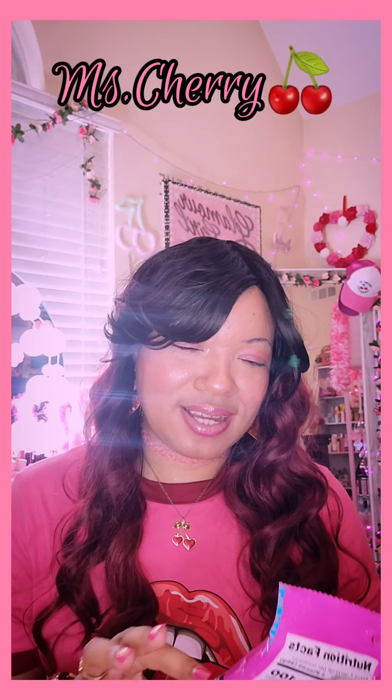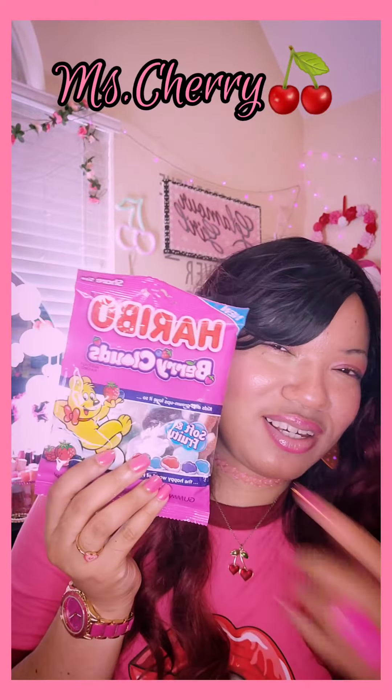I got these Haribo Berry Clouds — my son got these for me. The pink packaging, thank you son! You know they make the gummy bears — yeah, I can't wait to open them.